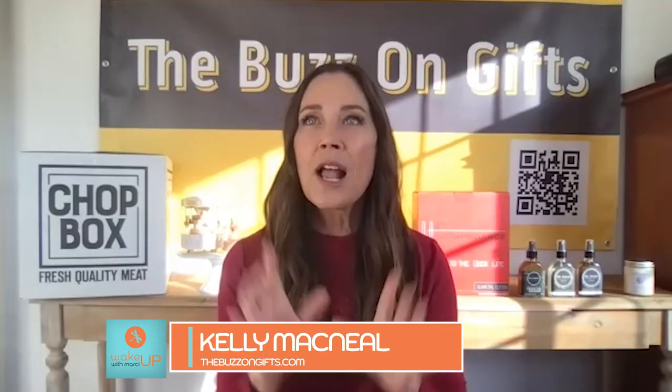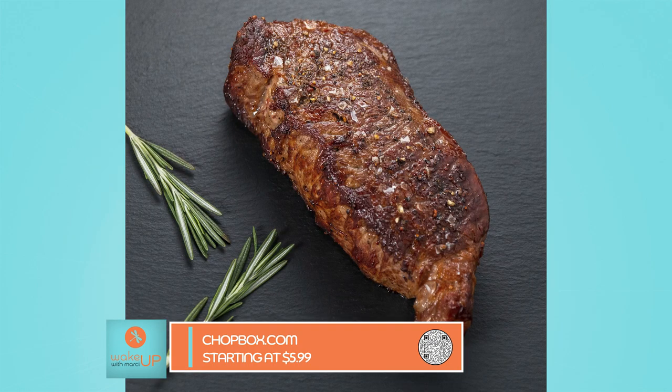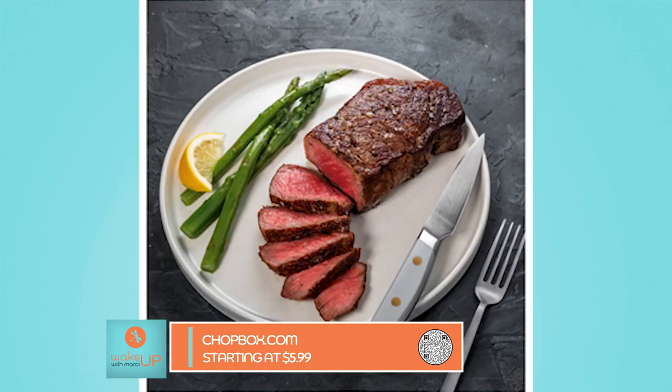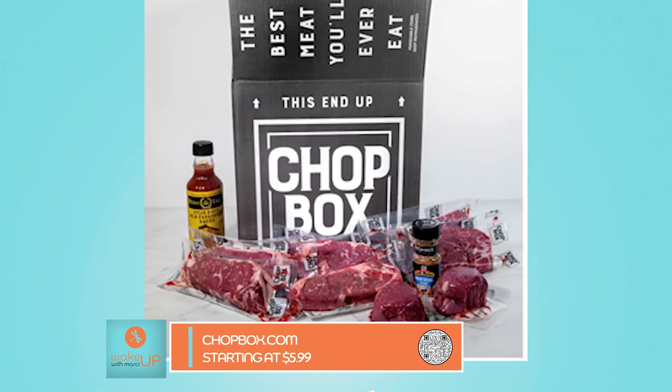Next on my list, for the person you don't know exactly what to get — maybe a coworker or a distant relative — I love Chopbox. This is a company that hails out of New Jersey and services high-end restaurants all over the Northeast. They deliver fresh meat and seafood to your door, not frozen, because they cut it that day and ship it to you. I love gift certificates from Chopbox.